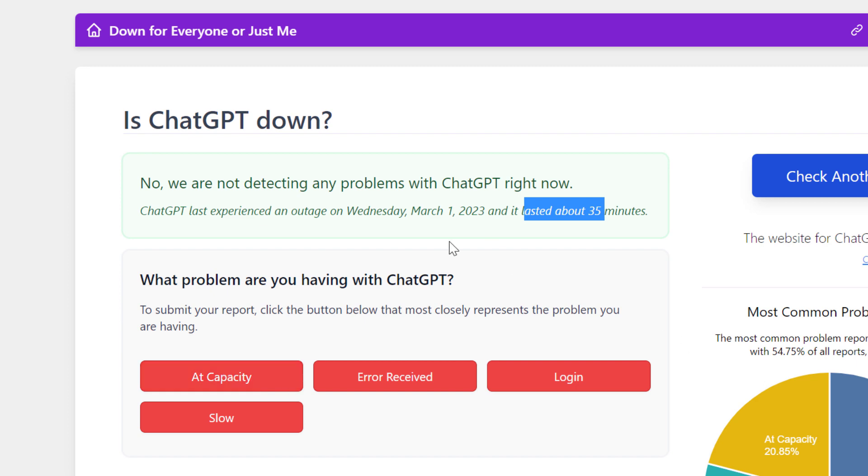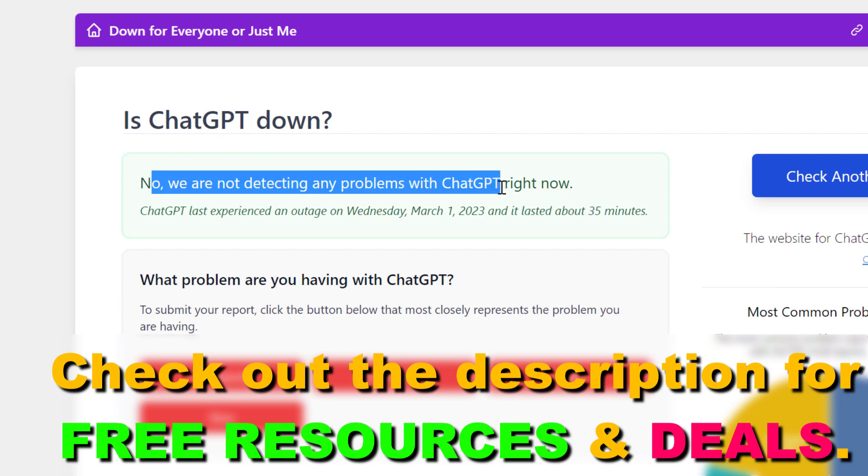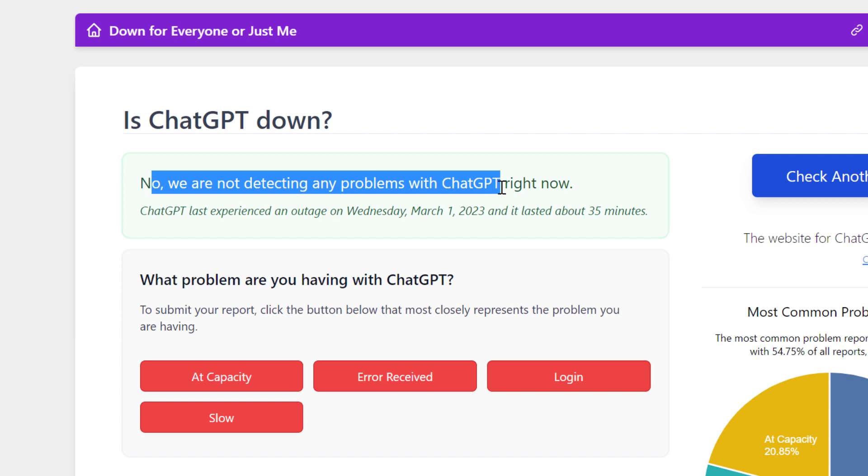With the ChatGPT Plus subscription you're not going to experience that much downtime with ChatGPT. I also have a tutorial on how to purchase the ChatGPT Plus subscription if you are experiencing issues. According to their website, ChatGPT is not down right now. And I also have other tutorials on how to use ChatGPT.